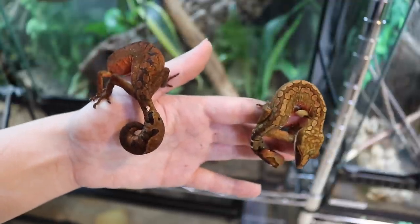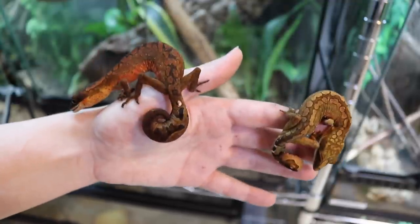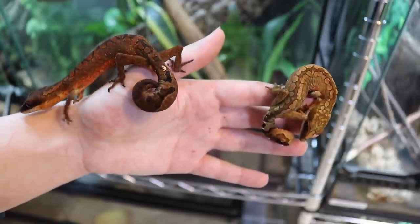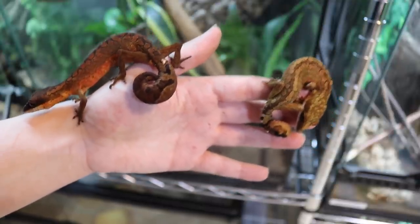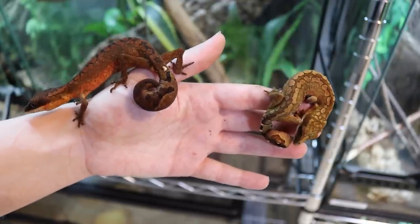As of right now I have a total of nine baby Malaysian cat geckos. It would be a little bit pointless to do an individual introduction for every single one of the babies, so instead we're just going to do a baby cat gecko montage — enjoy!